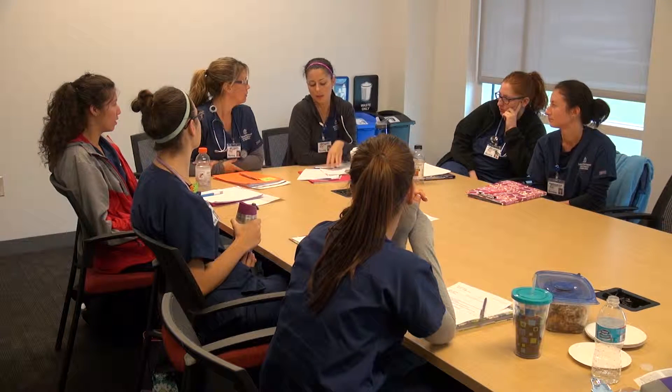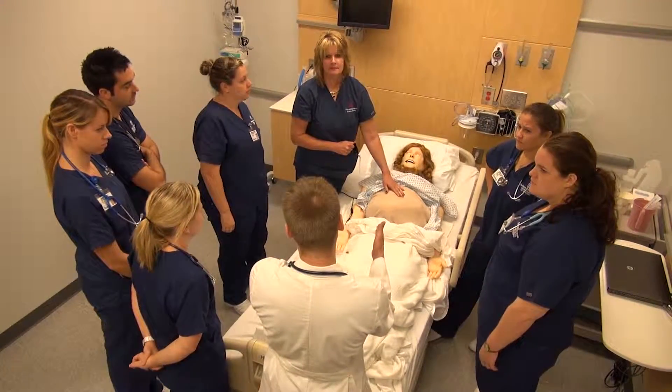At DeSales, we prepare our nursing students to be contemporary members of an interprofessional health care team.